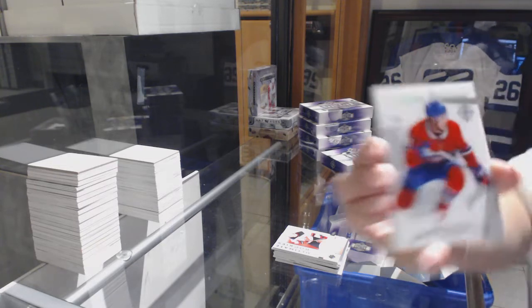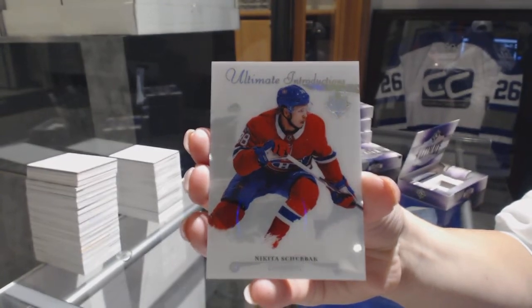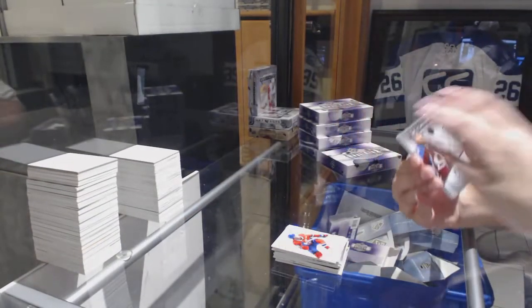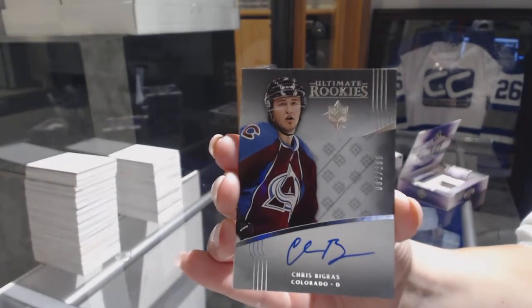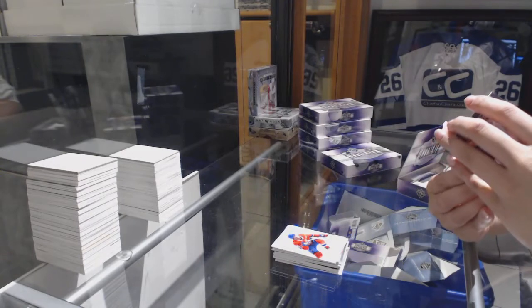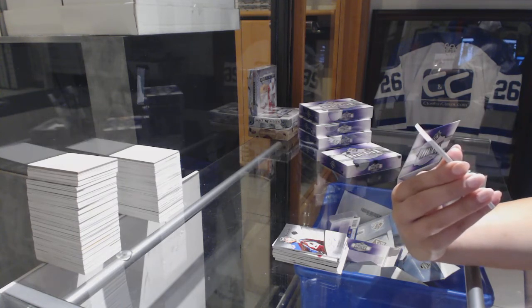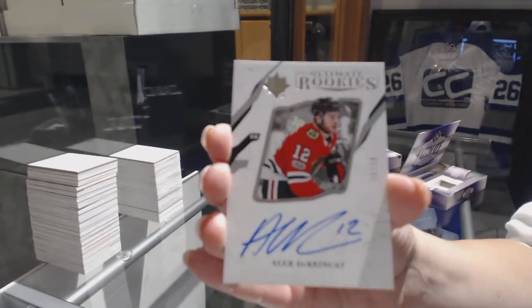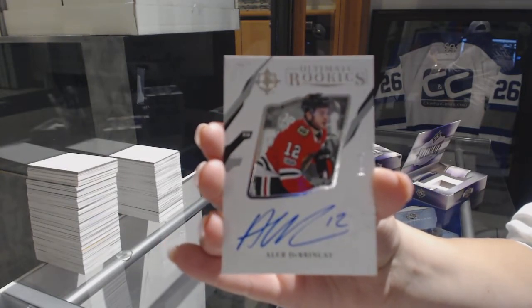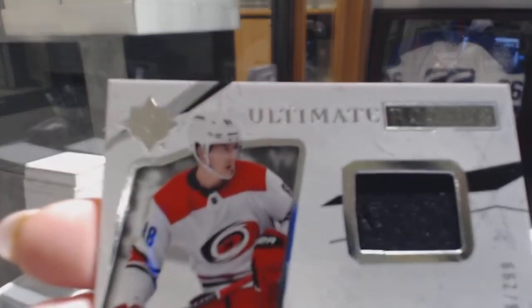We've got an Ultimate Introduction for the Montreal Canadiens, Nikita Scherbak. Ultimate Rookie Auto numbered to 299 from 2016-17, Chris Bigras. And an Ultimate Rookie Auto numbered to 99 for the Chicago Blackhawks, Alex DeBrincat. With an Ultimate Rookie jersey numbered to 299 for the Hurricanes, Martin Necas.